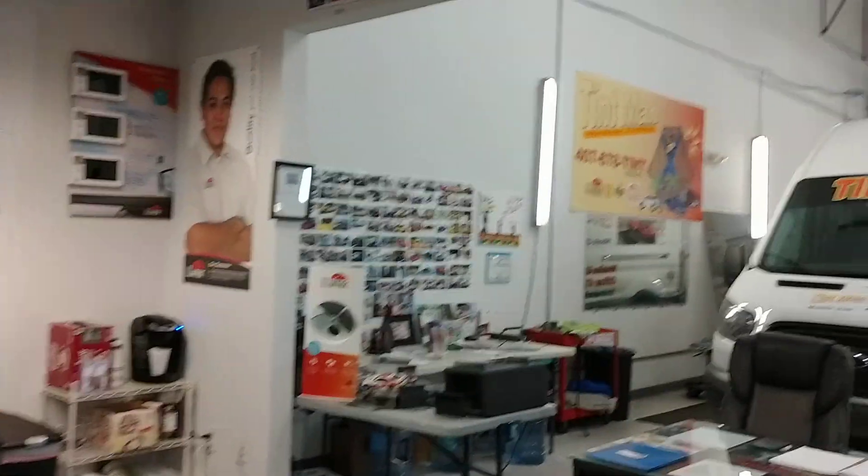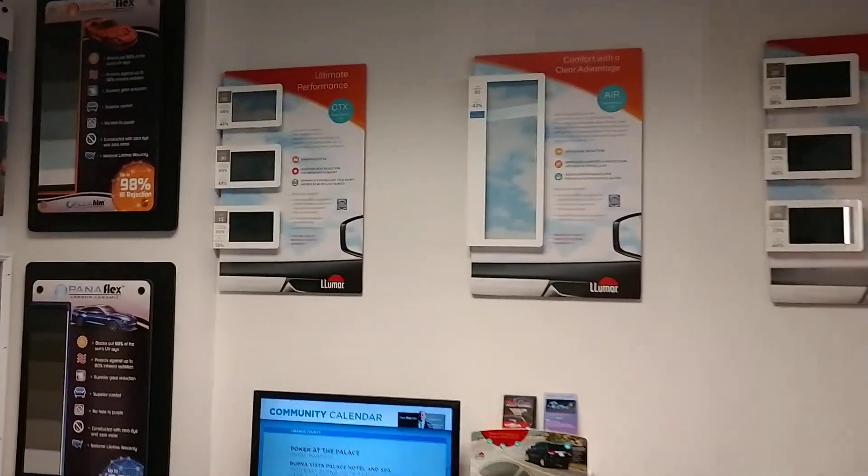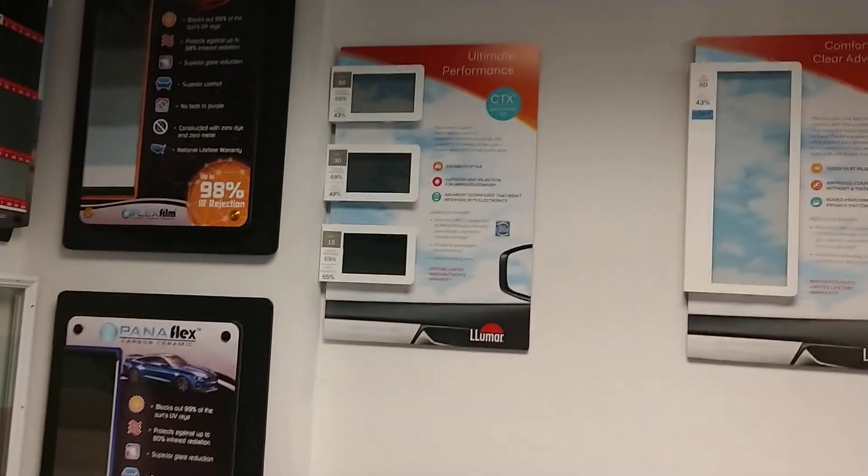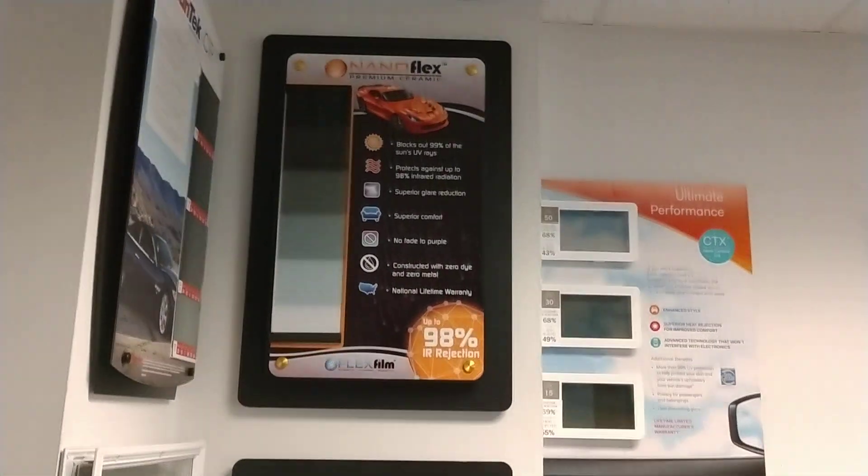Hello, my name is Sean with Tent Man Window Tinting. That's our Longwood location. People ask us if we have anything at this store that rejects more heat than our Lumar Ceramic. And yes, we do — we actually have a few options.